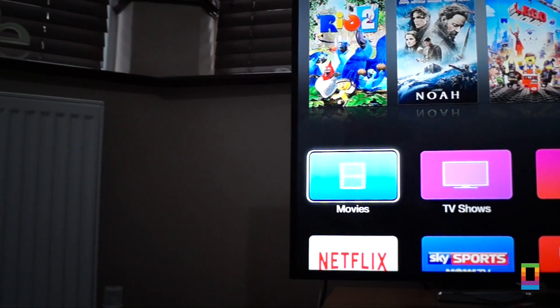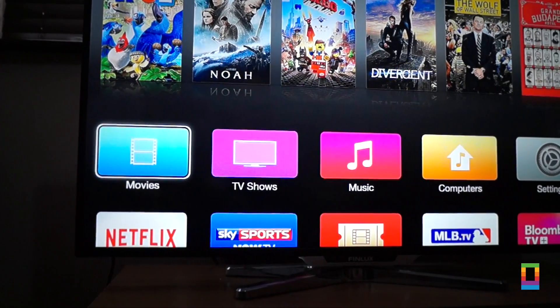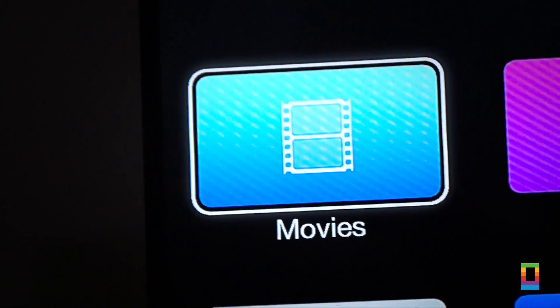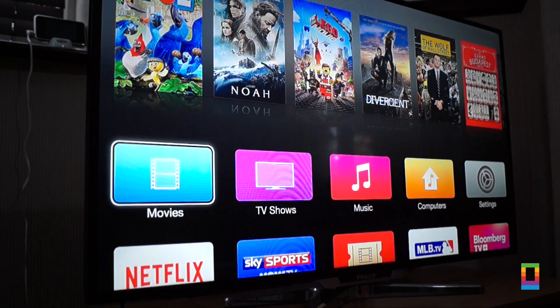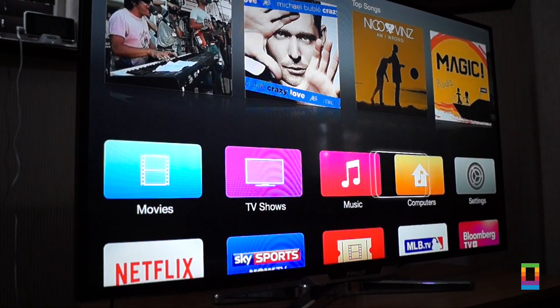First off, you'll notice the refreshed icons and interface linking in to the flat iOS theme which Apple has been going for, again similar to OS X Yosemite. 7.0 has finally got rid of those blue glows which highlighted which option you are selecting, along with the reflections, which has all been replaced with a simple white outline.